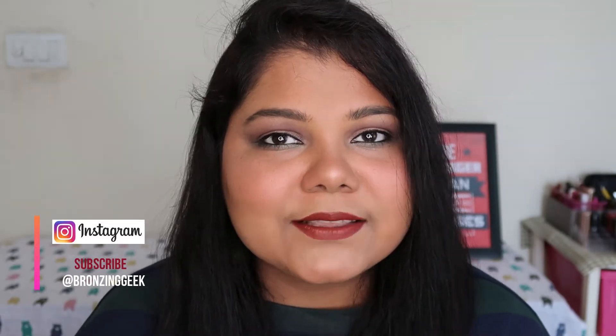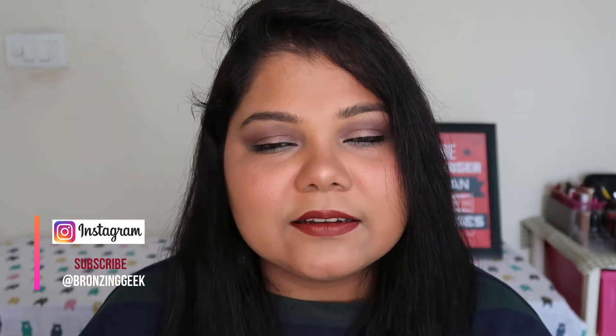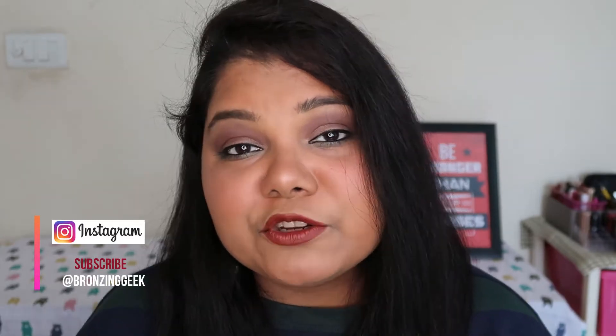A few days back I uploaded a haul video where I showed a lot of different makeup from ColourPop, Tarte, and Nykaa. I bought a lot of stuff and since I can't use all the products in one video, I divided them into two groups. Today I'm here with this look using products easily available on Nykaa. I did my foundation and primer off camera, and then did my whole makeup in front of the camera. Let's find out what products really worked and what didn't work for me.